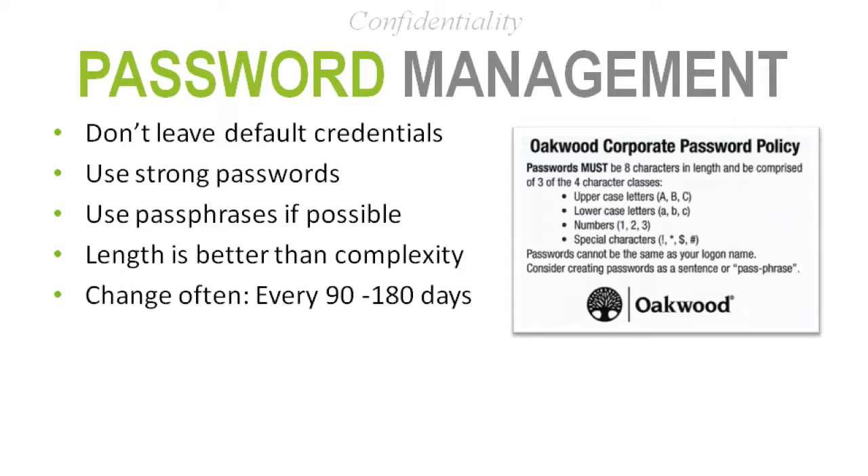How I helped move that along was meaningful use requirements and the threat of audits coming down. Myself and compliance clearly articulated to the organization that there's no way we're passing a meaningful use audit or that anyone would sign off saying our organization is secure if we can't even meet this basic security requirement.